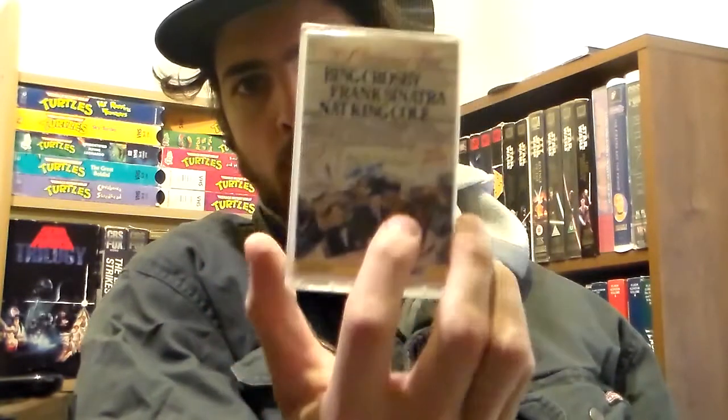Guns N' Roses Use Your Illusion 2 — happy to have another Guns N' Roses. I actually found another Appetite for Destruction but it was in the same condition as the one I own so I passed. Also got a Bing Crosby, Frank Sinatra, and Nat King Cole Christmas album on tape.